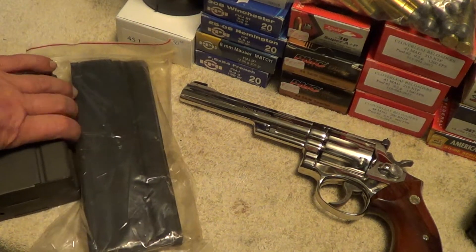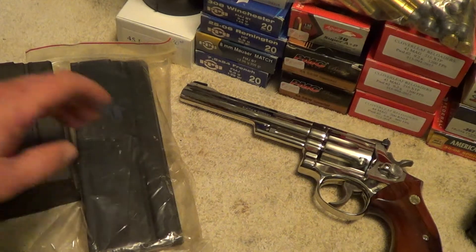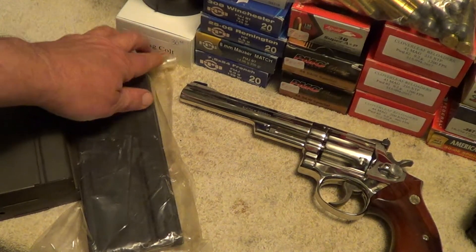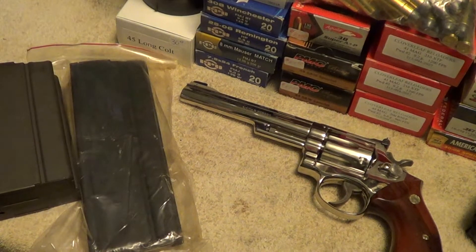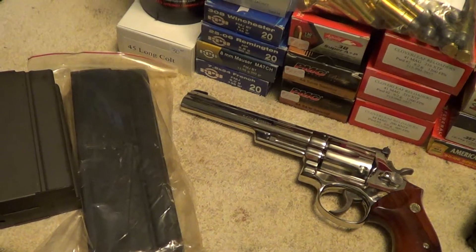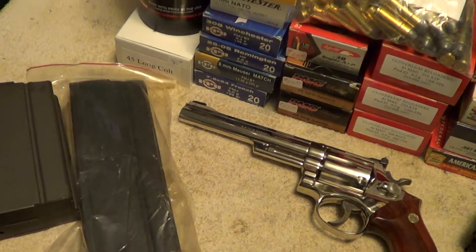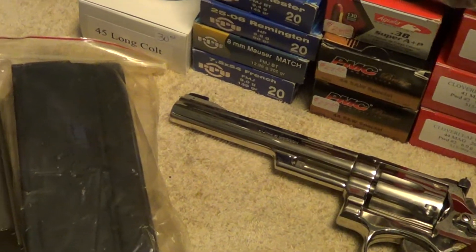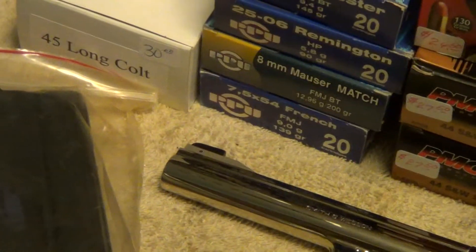Got three M14 magazines — a couple of used GI ones in nice shape and a new 30-round one. I don't know how well a 30-round mag for the M14/M1A will work, but I guess we'll find out. It wasn't terribly expensive.